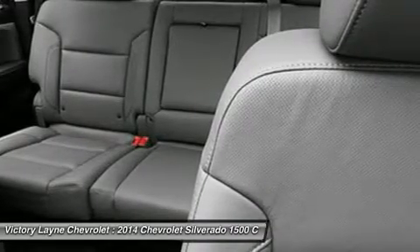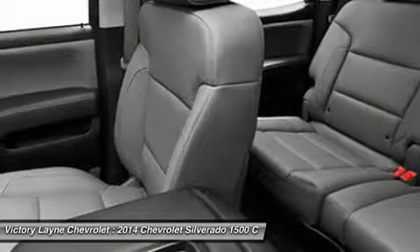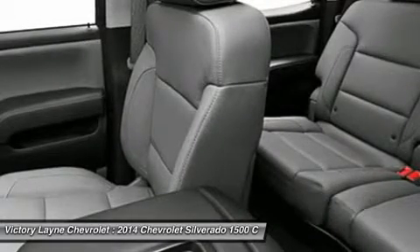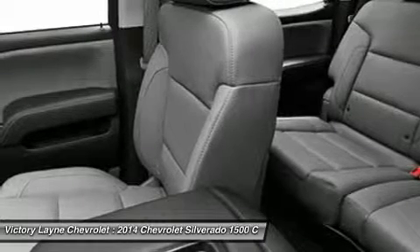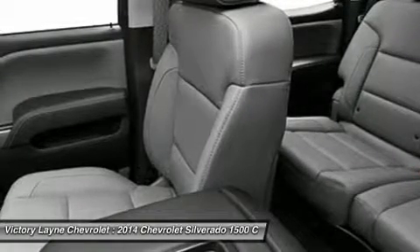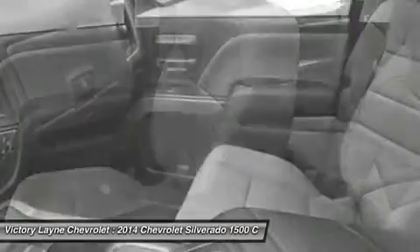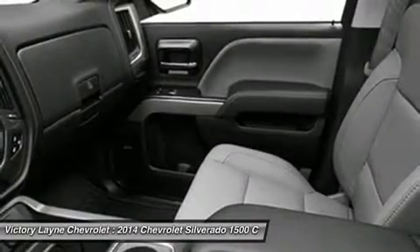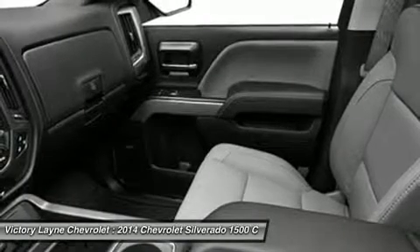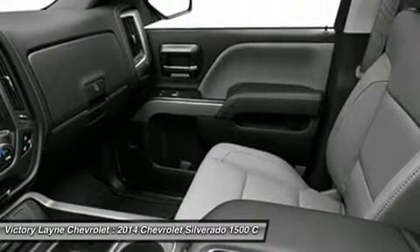Chevy's MyLink system is an extremely intuitive and helpful system to use. It allows you to control your music, make calls, and navigate to a number of stored destinations, all by using your voice. The 2WT, LT, and LT Z71 trims get a 4.2-inch color screen to go with it, and the LTZ and LTZ Z71 get an 8-inch color touchscreen.